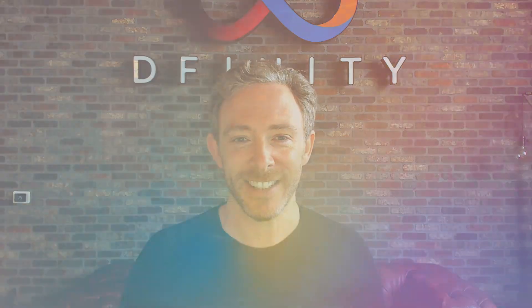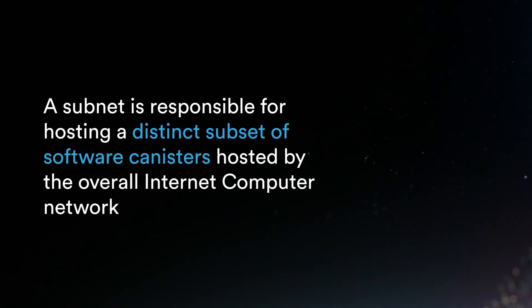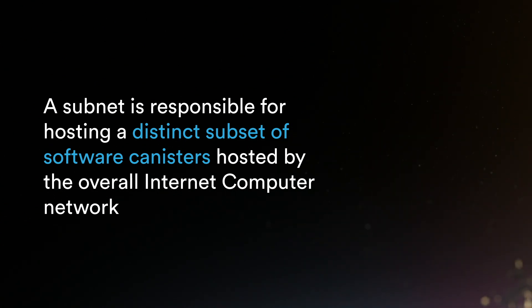To understand the Internet Computer you have to understand the concept of subnets, which are the fundamental building block of the overall network. A subnet is responsible for hosting a distinct subset of the software canisters hosted by the overall Internet Computer network. The Network Nervous System combines nodes from independent data centers when constructing subnets. This enables ICP protocol math to ensure subnets are tamper-proof and unstoppable using Byzantine fault-tolerant technology and cryptography developed at DFINITY.